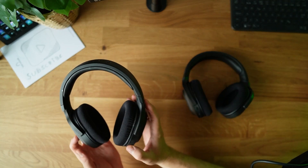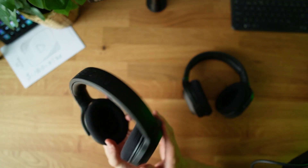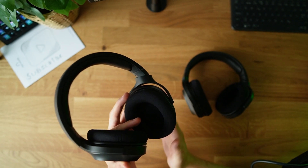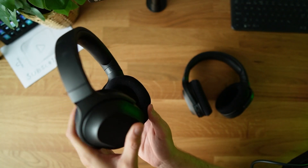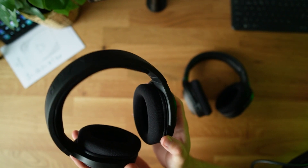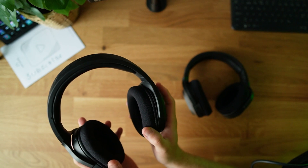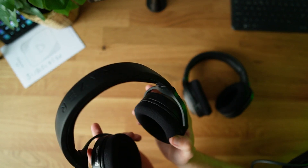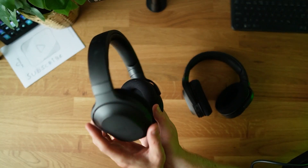As you can see, both headsets have the same design. I think this is one of the best designs on a gaming headset right now — no flashy RGB, no overhyped colors, just clean and black. Even if design doesn't matter much for gaming at home, I genuinely think these are some of the best-looking headsets available.